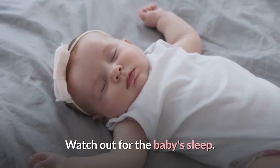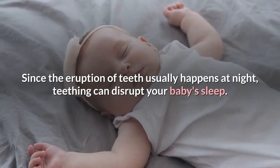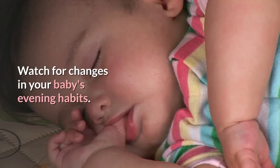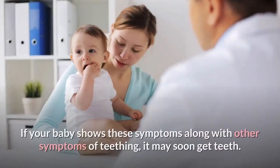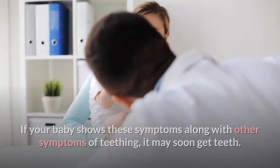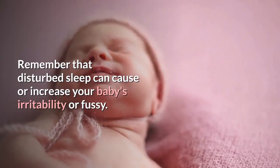Watch out for changes in your baby's sleep. Since the eruption of teeth usually happens at night, teething can disrupt your baby's sleep. Watch for changes in your baby's evening habits, such as wakefulness or interruptions in sleep. The same can also apply to daytime sleep. If your baby shows these symptoms along with other signs of teething, it may soon get teeth. Remember that disturbed sleep can cause or increase your baby's irritability and fussiness.